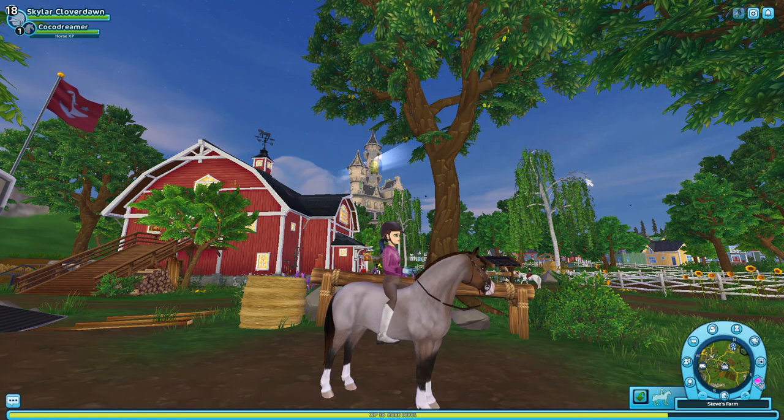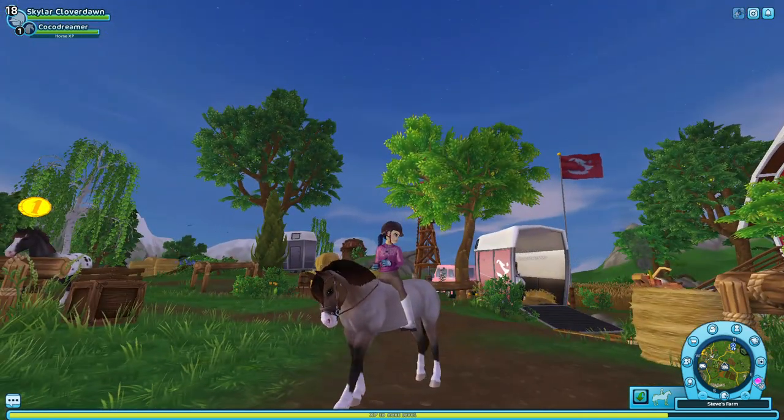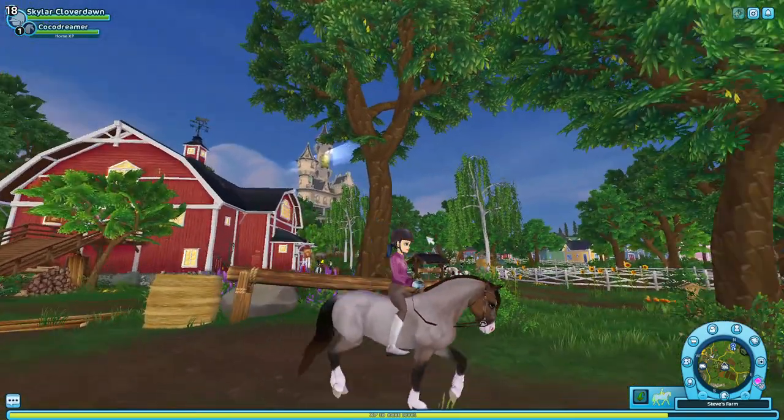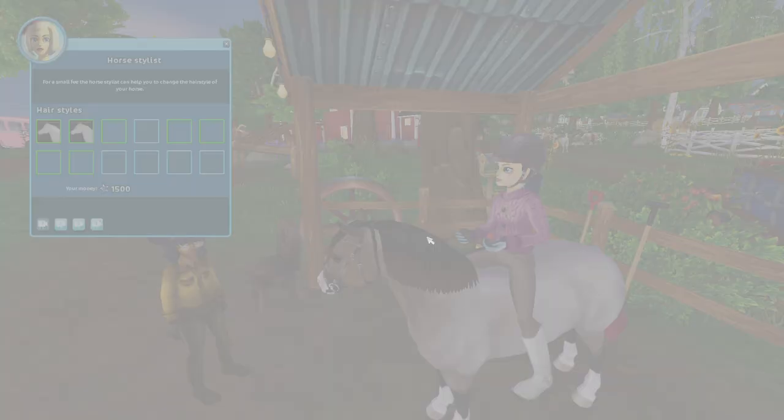Okay guys, I am literally in love with this horse — she is literally so cute! I named her Coco Dreamer, aka Coco. So let's go and have a little look at the mane styles.